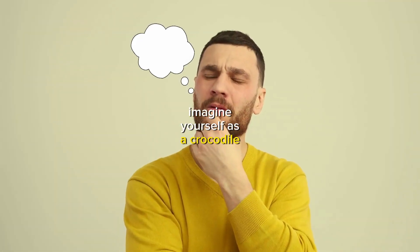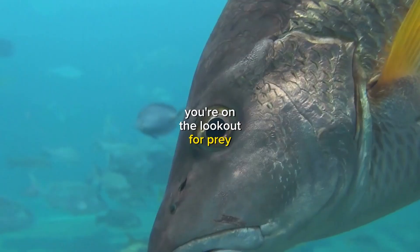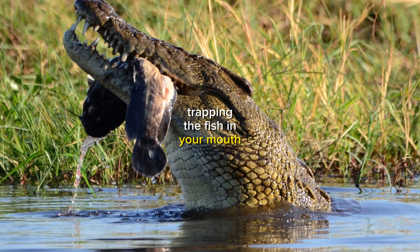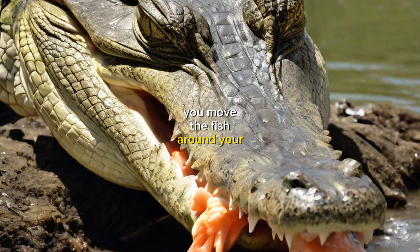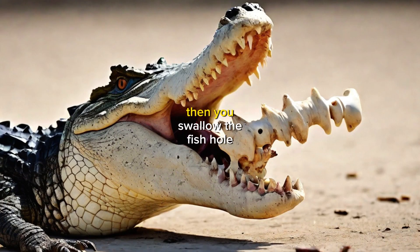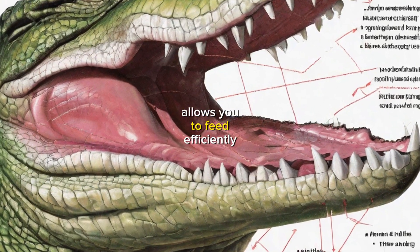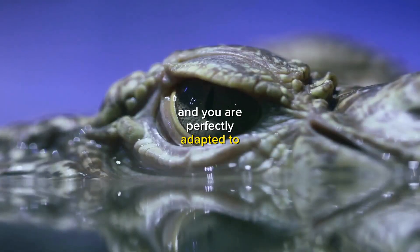Imagine yourself as a crocodile, swimming through the murky waters of a swamp. You're on the lookout for prey. You spot a fish and quickly lunge for it. You snap your jaws shut, trapping the fish in your mouth. You use your tongue to keep the fish from falling out. You move the fish around your mouth, crushing its bones with your powerful teeth. Then you swallow the fish whole. You don't need to stick out your tongue to eat. Your unique tongue anatomy allows you to feed efficiently and effectively. You are a crocodile, and you are perfectly adapted to your environment.